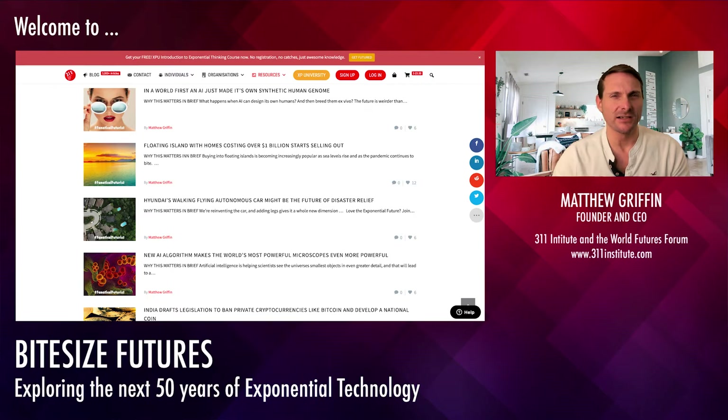Where this gets crazy is when you start combining this technology with artificial wombs, artificial human sperm and eggs, and all these things which we can get from pluripotent stem cells — search the website for that, there's loads of stuff on it. Ultimately, we could use a 3D bioprinter to 3D print an artificial human genome, which can then be grown ex vivo.